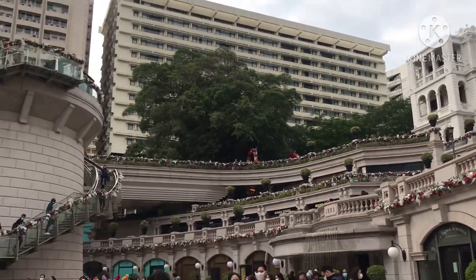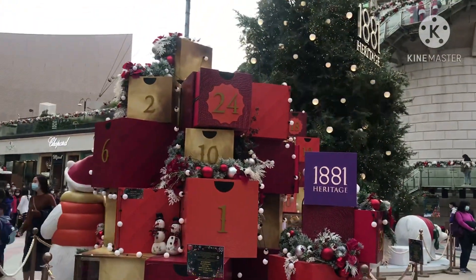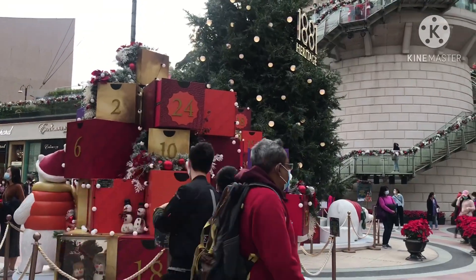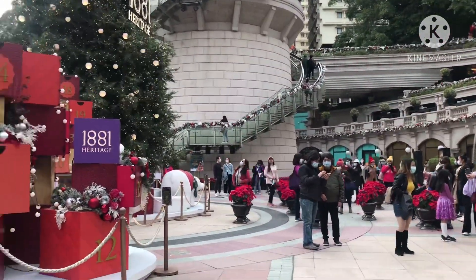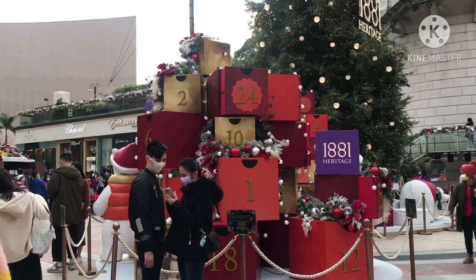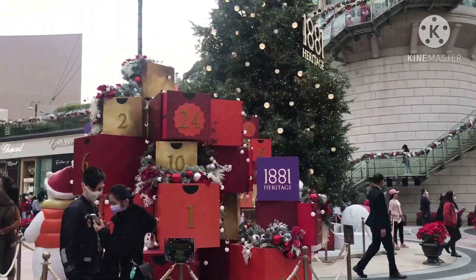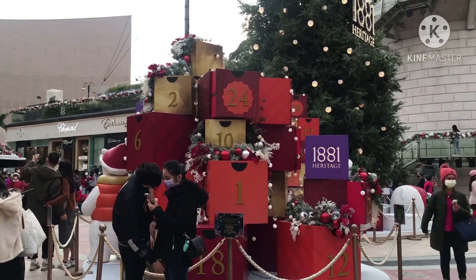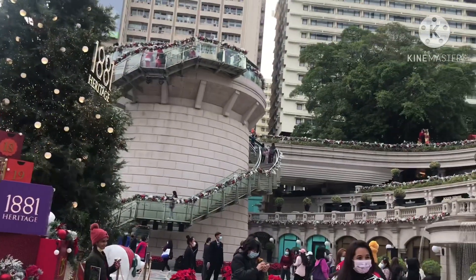We have a simple Christmas picture face. Ito lang yung Christmas decorations ng Heritage ngayon. Simple.